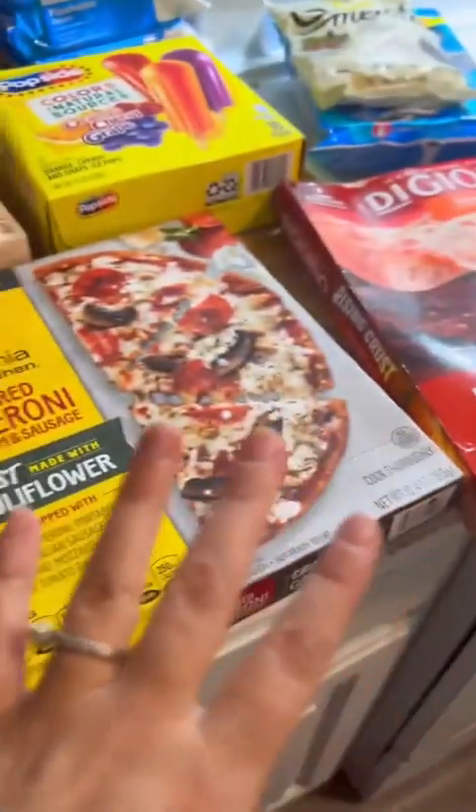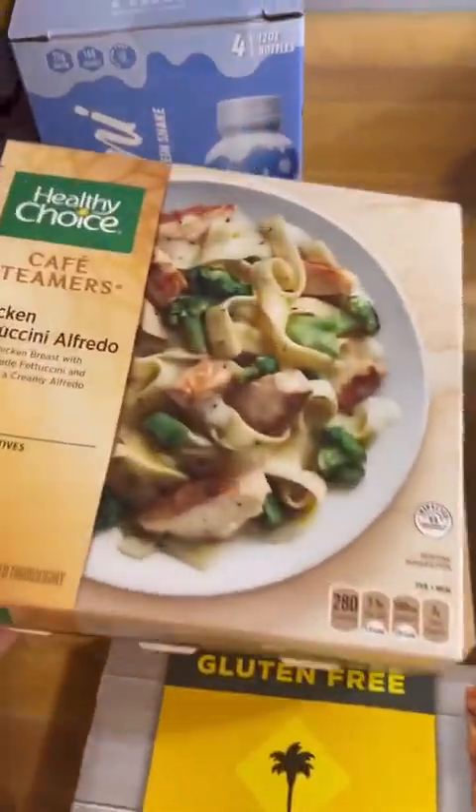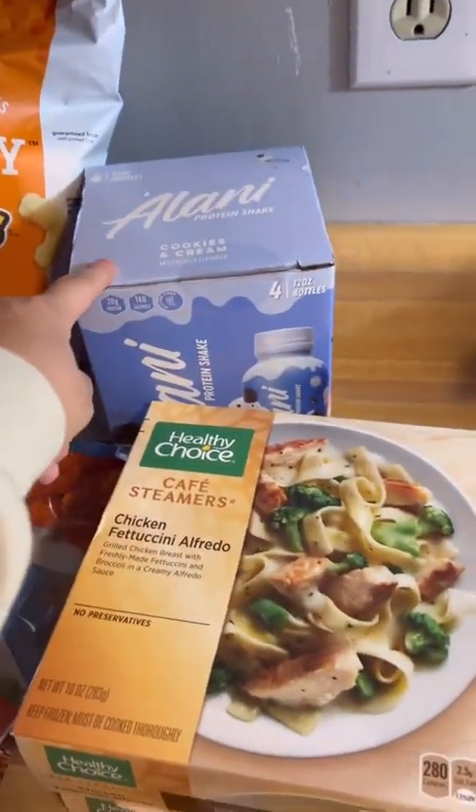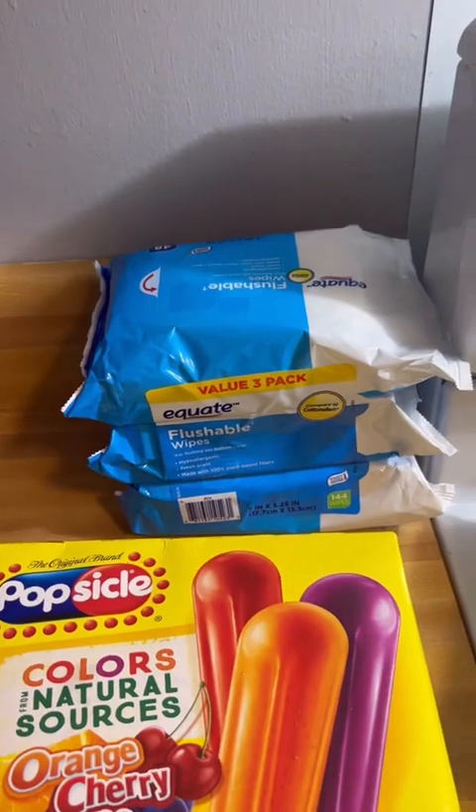And then for our pizza night — this is for my husband, me, and the kids. I got two of these for me, which I'm actually about to make one of for lunch. Alani protein shakes, popsicles for the kids, and some flushable wipes.